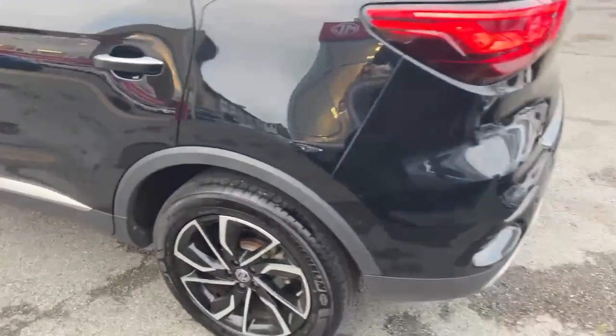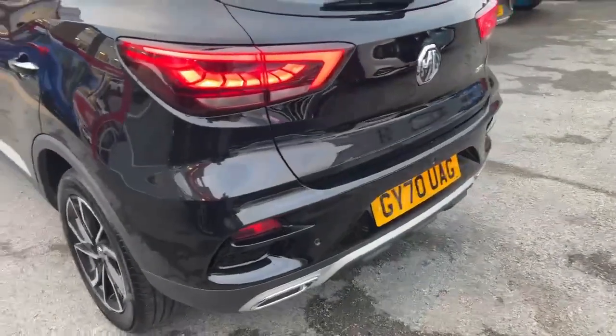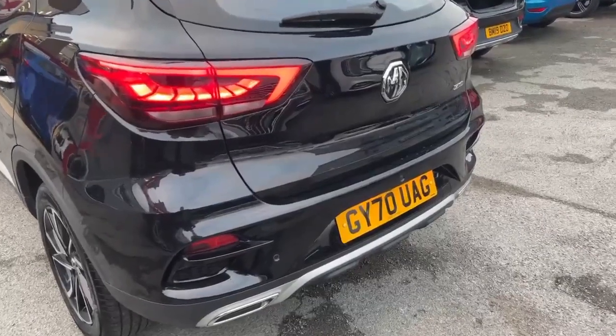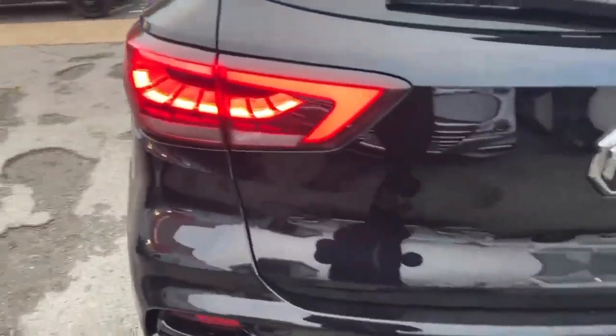Towards the rear of the vehicle, not only do you have the rear parking camera, it's a 360 camera with front as well, in addition to the rear parking sensors and LED rear tail lights.